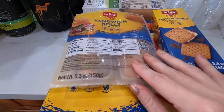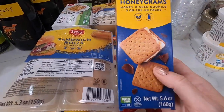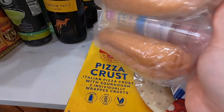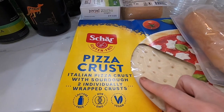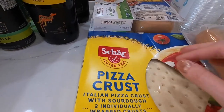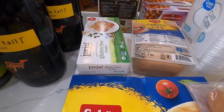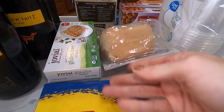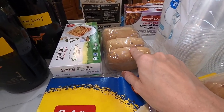This is my small gluten-free section from Walmart. These are so good — just graham crackers, little sandwich rolls. I love this pizza crust. I did buy some pizza crust I'm going to try from Azure, so I have these as a backup. Two boxes of lasagna and ciabatta rolls. We are going to make French dip sandwiches when my daughter's here for spring break, so I got those for me.